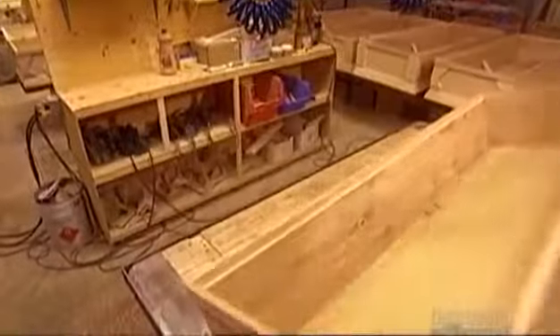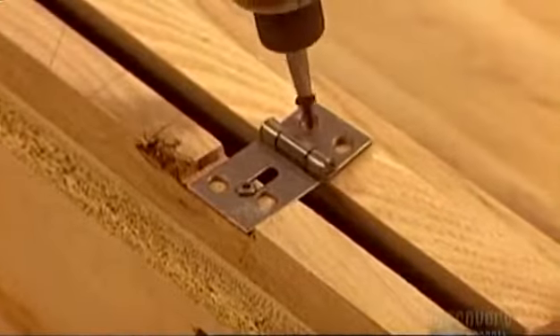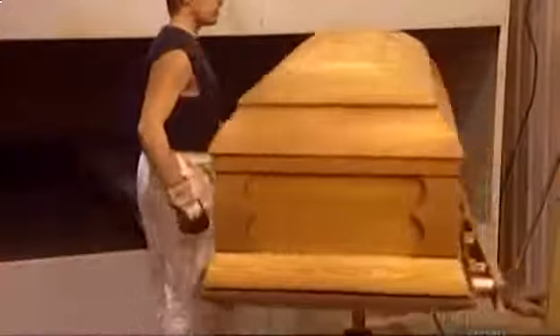Meanwhile, another worker assembles the bottom of the casket, called the box. He glues together the sides, applies a bottom molding, and secures everything with joint fasteners. He attaches the bottom, then flips the box right side up. The cover and box are joined using four hinges. The casket is then sprayed with one of countless shades of wood stain, rubbed in evenly over the entire surface, and placed in an oven for an hour to dry. Next, a worker sprays on two coats of lacquer with 40 minutes drying time between applications — this model has a high-gloss finish, though many have a duller sheen.